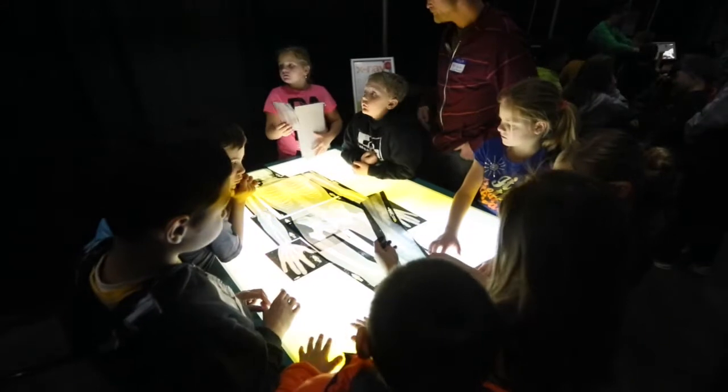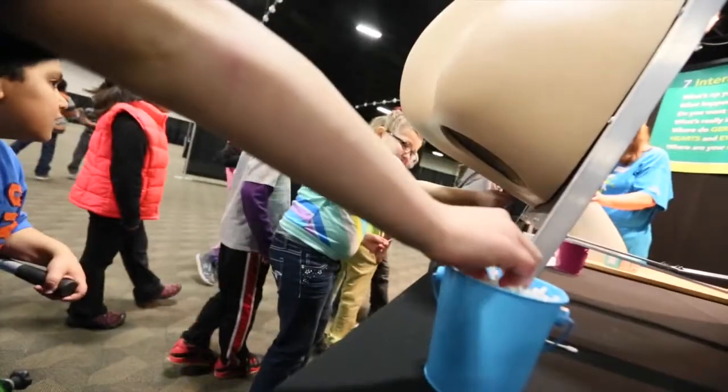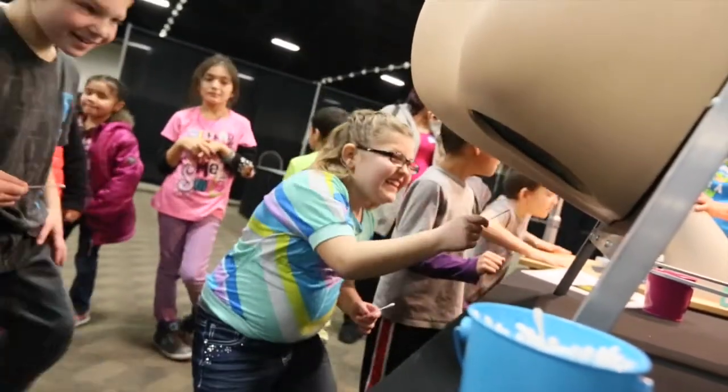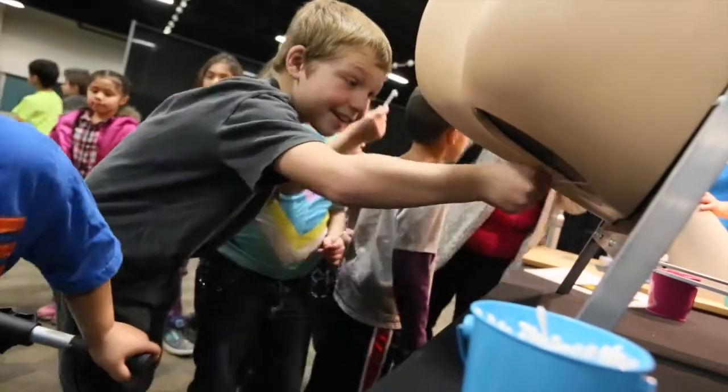Each different station has something a little bit different. We've got one station, for example, where they get to put together a human skeleton from real x-rays on a big giant light table. We've also got a giant nose where they get to swab what's in the nose and learn about different allergens that humans experience and understand why we have a sniffle response.